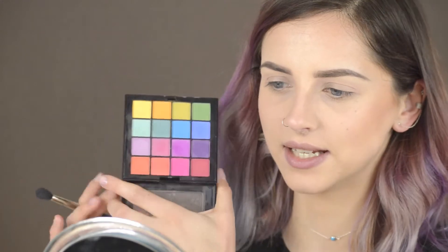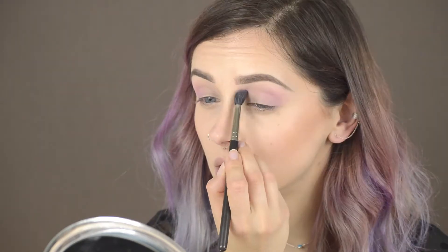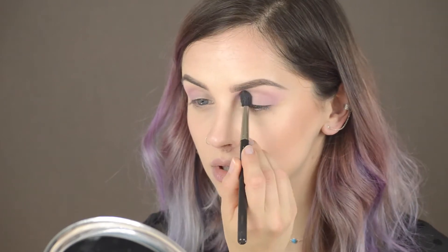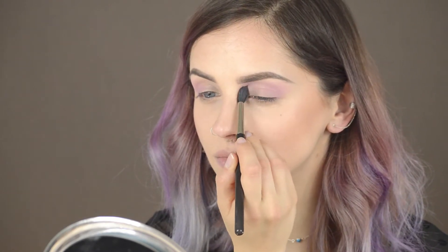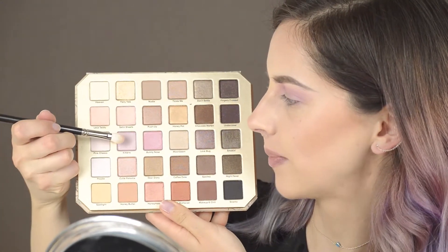Lace Teddy is also going to go in the inner angle right under my eyebrow. It's so light you probably can't see it. Then I'm taking a color from my NYX Ultimate Bridal palette — I'm going to do a mixture of the lilac one and the pinkish one, connecting it with the other angles.